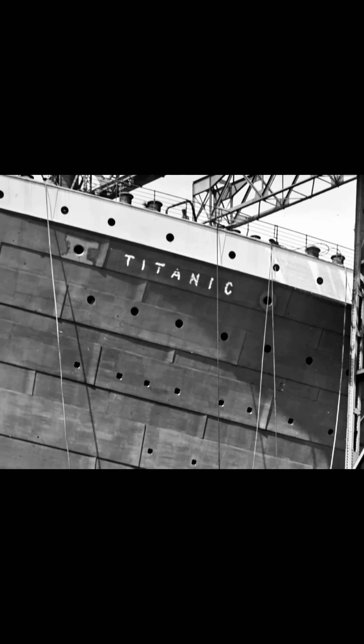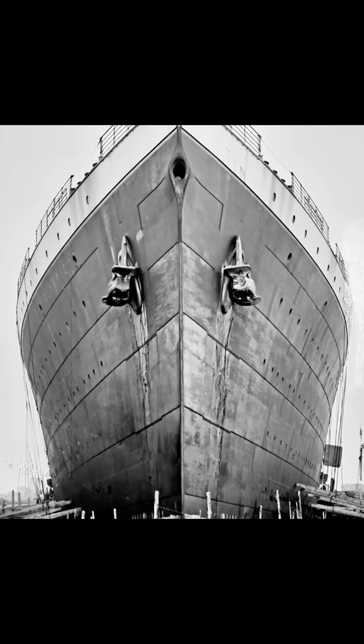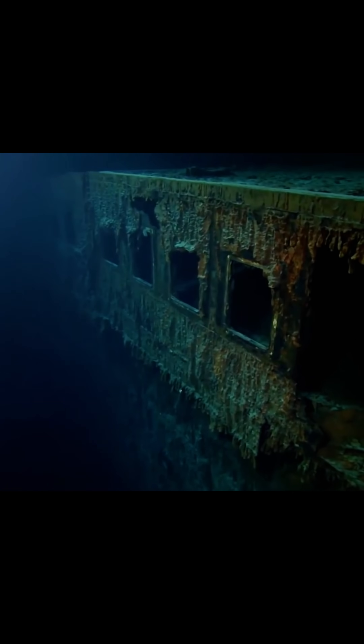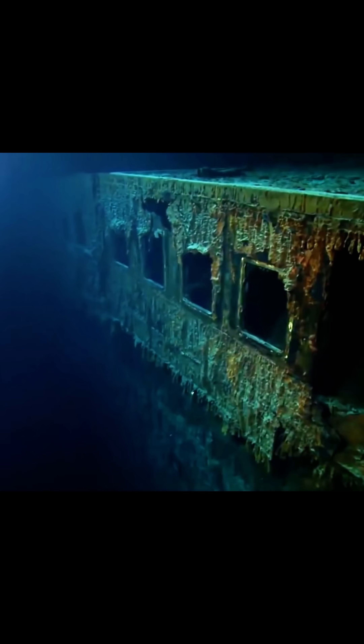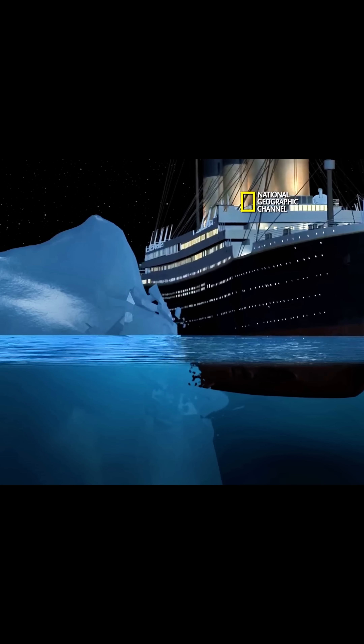Another design flaw was the Titanic's hull, which harbored a hidden weakness invisible to her passengers but revealed decades later through analysis of recovered wreckage. Tests on these steel fragments showed unusually high sulfur content, causing the metal to lose up to 70% of its flexibility in freezing temperatures.